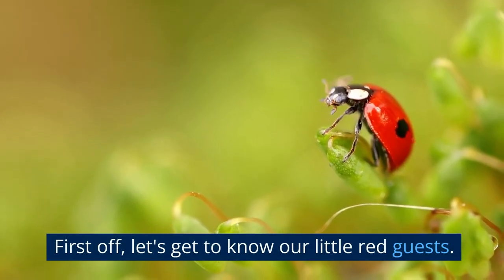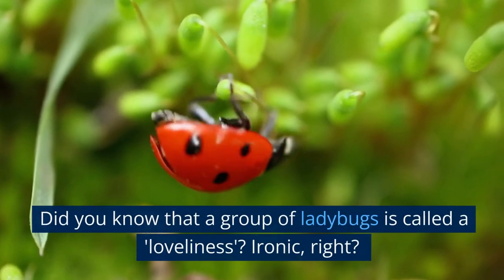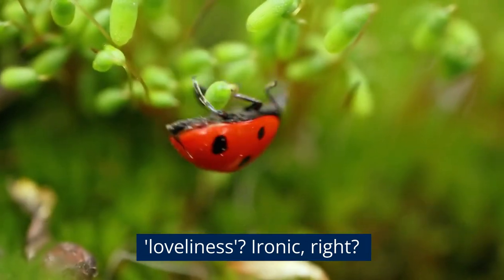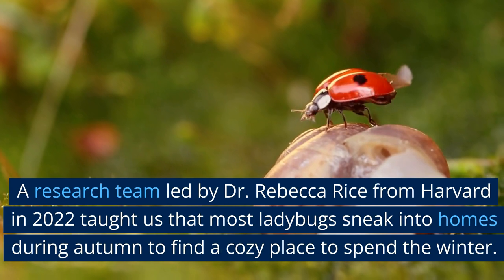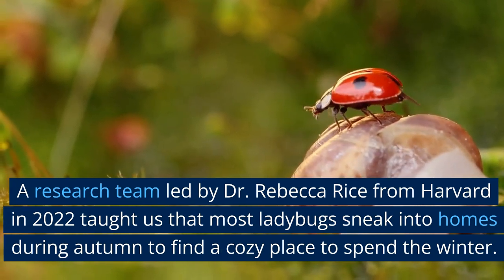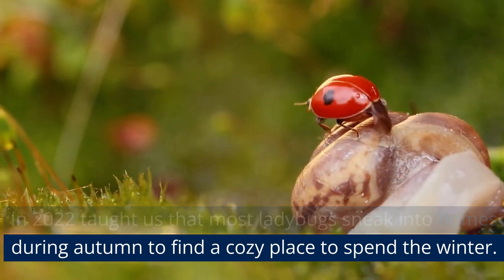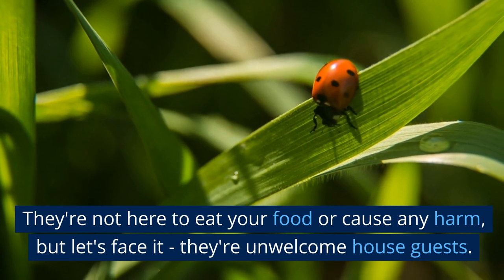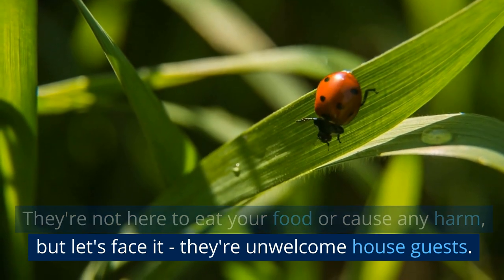First off, let's get to know our little red guests. Did you know that a group of ladybugs is called a loveliness? Ironic, right? A research team led by Dr. Rebecca Rice from Harvard in 2022 taught us that most ladybugs sneak into homes during autumn to find a cozy place to spend the winter. They're not here to eat your food or cause any harm, but let's face it, they're unwelcome house guests.